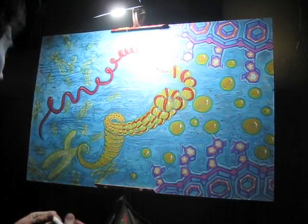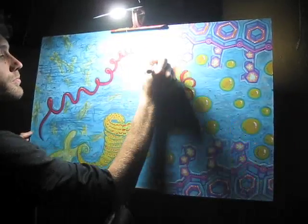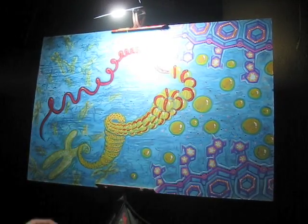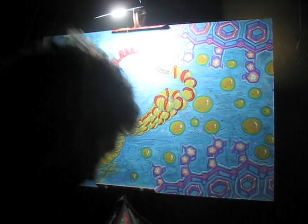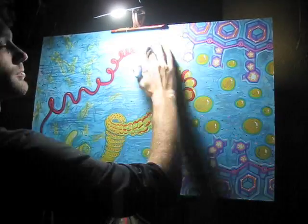But there you have it — a little window into my process and what is on my mind while I'm working on pieces like this. I'm happy to answer any questions about either the biology or the artistry, so email me if you're curious, and thanks for watching.